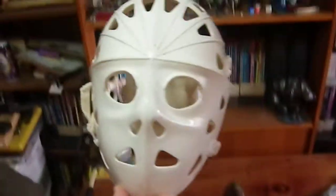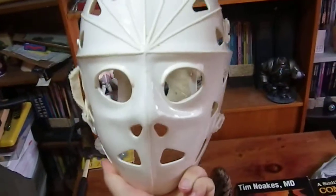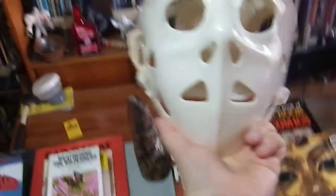I have a real street hockey mask which I thought would make an awesome costume element. You know, what serial killer wouldn't love to wear this — and I've got more than one machete, so I'm all set in that regard.